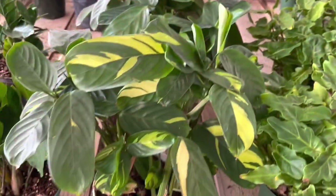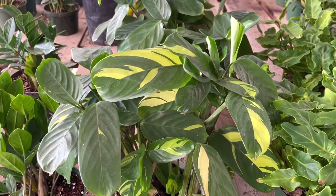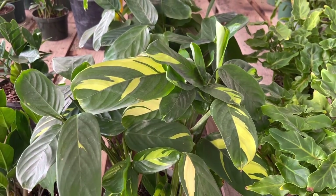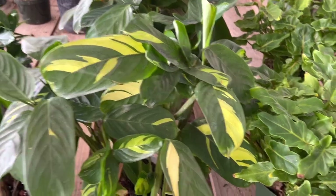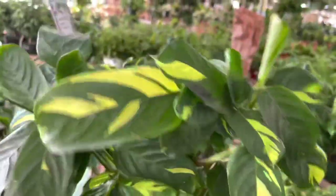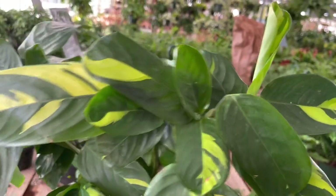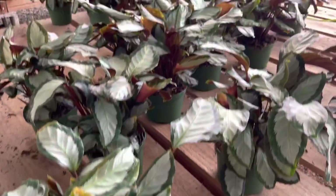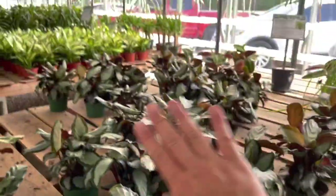This is another one that is not demanding at all. Actually, it wasn't doing too well inside, so this one loves a lot more light than other prayer plants, and as soon as I put it on my outdoor patio it started thriving again.